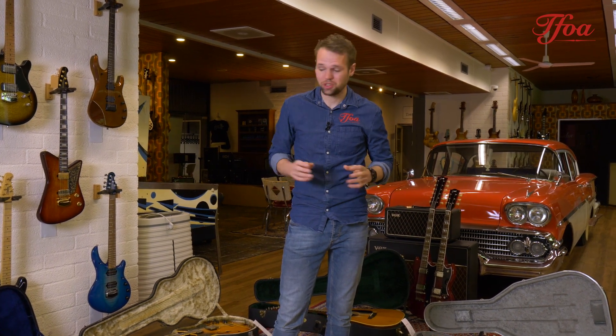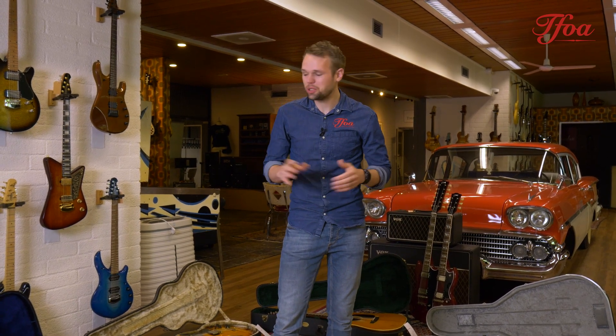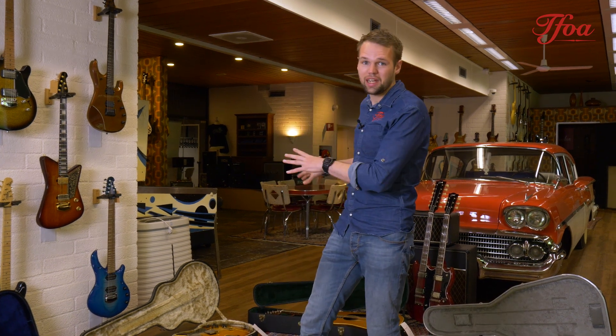Hey everybody, welcome back to a brand new episode of New Arrivals. My name is Coombos from the Fellowship of Acoustics. On New Arrivals we show you some of the nicest new arrivals that we just received in our store. We do this on a weekly basis, so feel free to tune in every Friday. This week is especially for vintage lovers — a great video because we got some very nice vintage guitars, and the ones laying here on the ground are not all of them, we got many more. Keep tuned to the website and let's start off with the guitars.